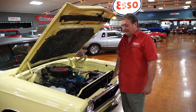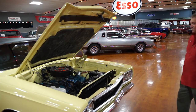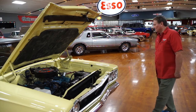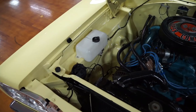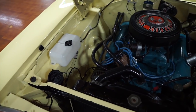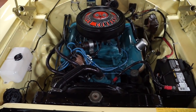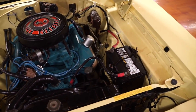This is the engine compartment of a 1968 Plymouth GTX. This thing is just such a neat car. It is an original car, never been hit. It does have the fender tag still intact on it, which coincides with the serial number. There's no trauma whatsoever to the front radiator core support.